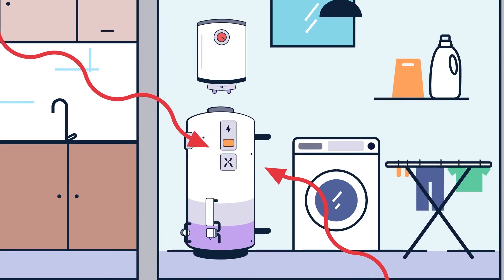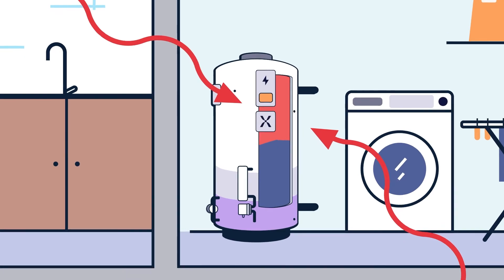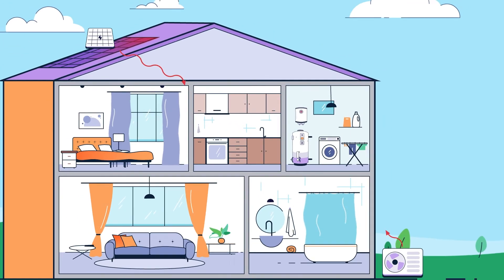So when the home is ready to transition away from gas completely, the same Mixergy tank will still be there. Because we connect to any source, Mixergy is ideal for either retrofit or new build.